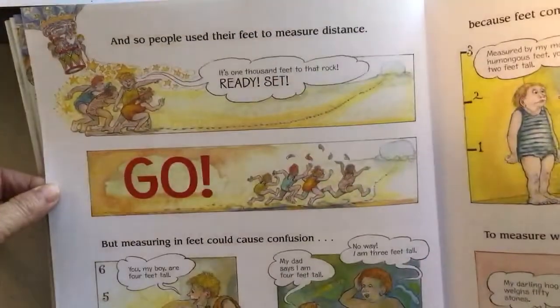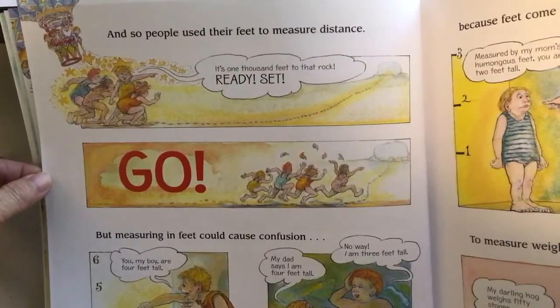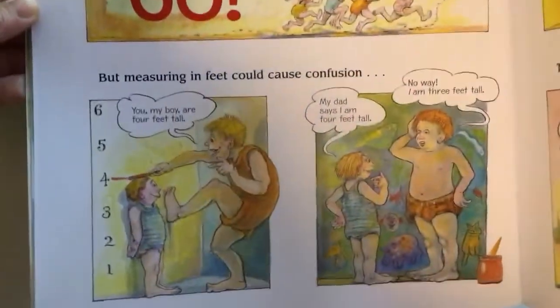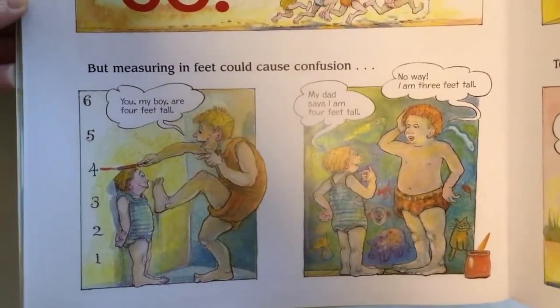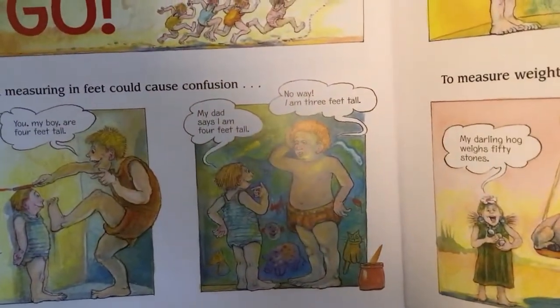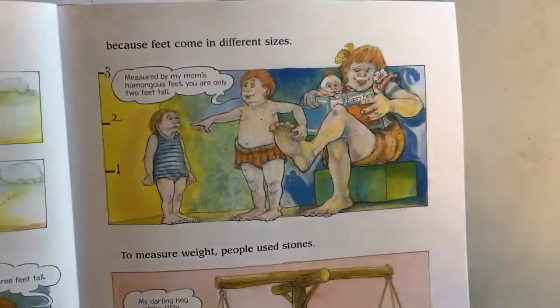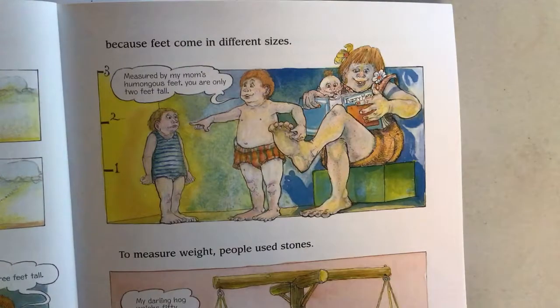And so people used their feet to measure distance. 'It's 1,000 feet to that rock. Ready, set, go.' But measuring in feet could cause some confusion. 'You, my boy, are 4 feet tall.' 'But my dad says I'm 4 feet tall.' 'No way, I'm 3 feet tall.' Could you see why there could be a problem? Because feet come in different sizes. 'Measured by my mom's humongous feet, you are only 2 feet tall.'